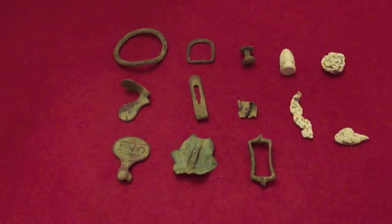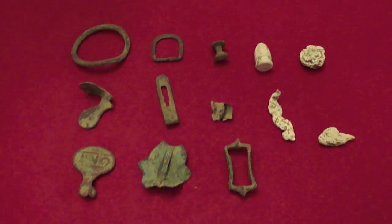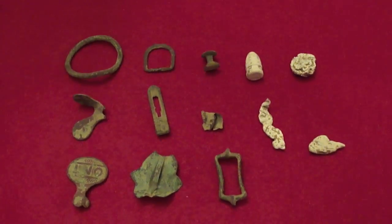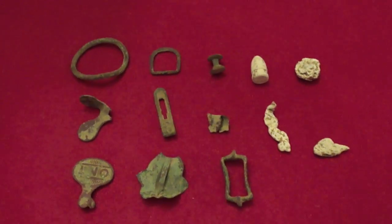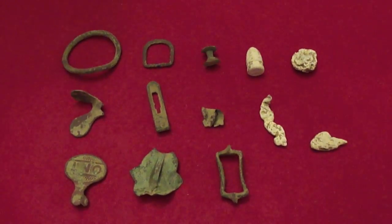So those are my finds for the new year. This is only my second or third time at this site, and I haven't found very much Civil War lead. This is the most lead we've found out there, and my first dropped mini ball. Hopefully we can get out there in the next week and find some more relics.